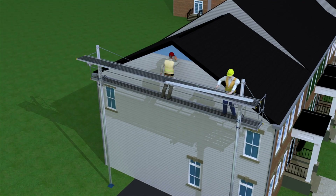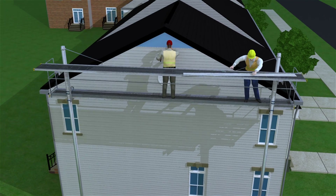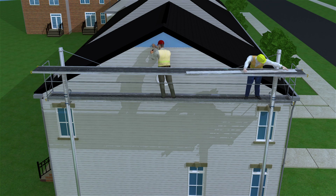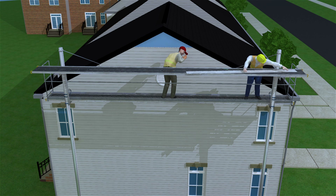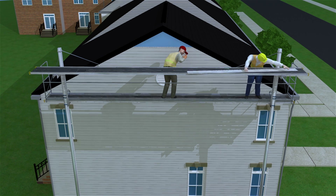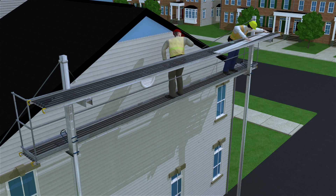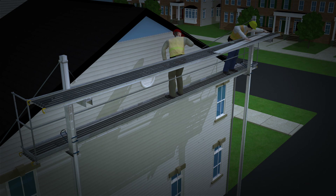Let's look again at the worker installing siding, but now the worker is standing on a fully decked pump jack scaffold. It has guardrails at the top, middle, and ends. So instead of being at risk from falling while installing siding, this worker is now protected from fall hazards. This example shows the importance of employers following OSHA's fall protection standards to ensure that workers are provided with a safe workplace.